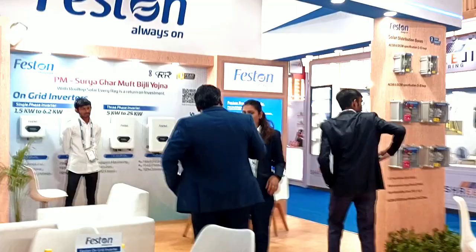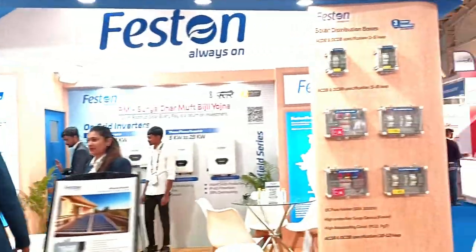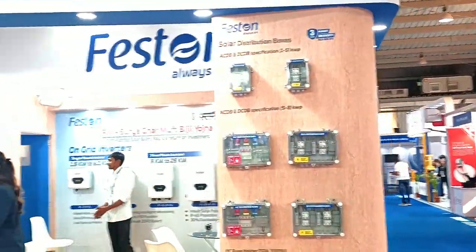This is our booth — you can see it over here. This is our team working and moving around. This is the booth and we would love to welcome you and have you be part of it.